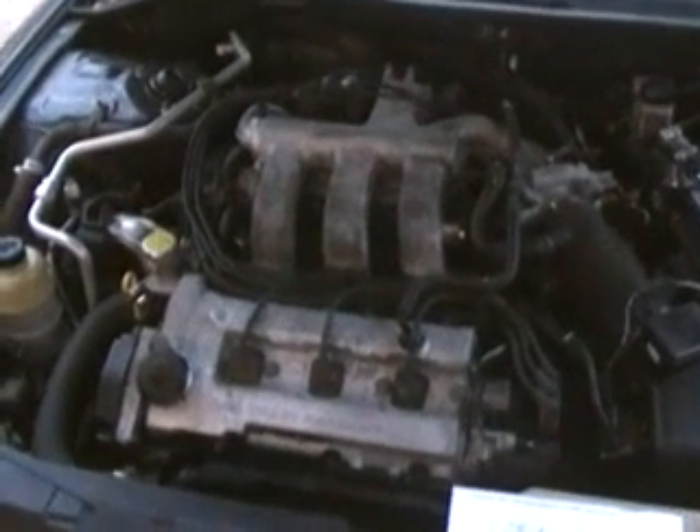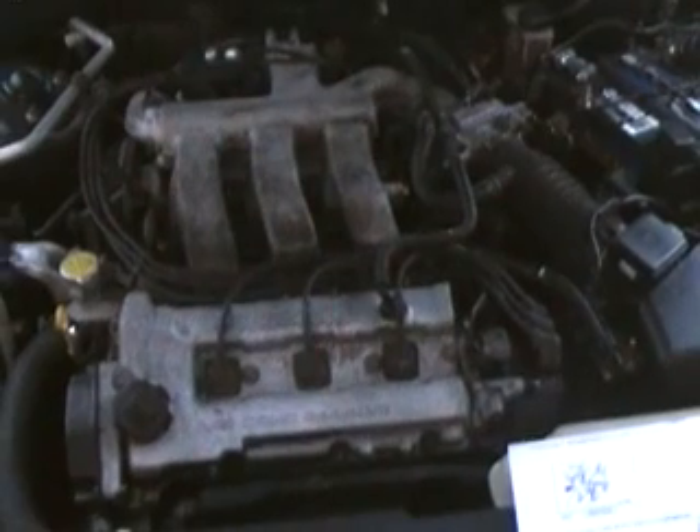Howdy there, friends and neighbors. Bobby here today. We've got a 2000 model Mazda Millennia.